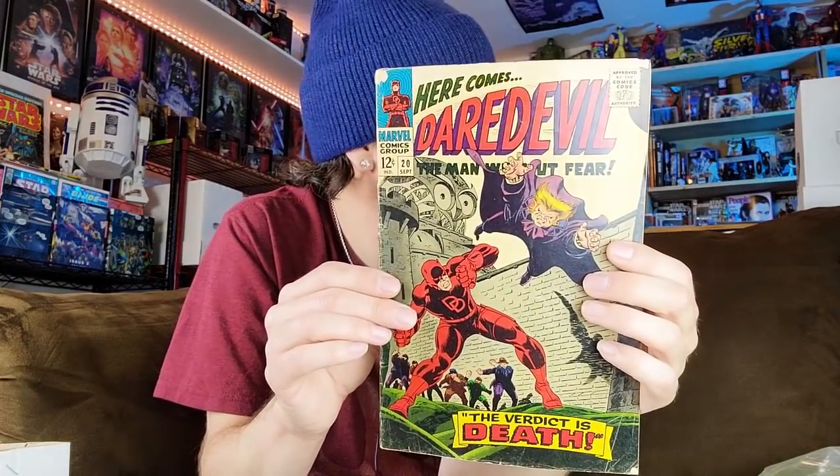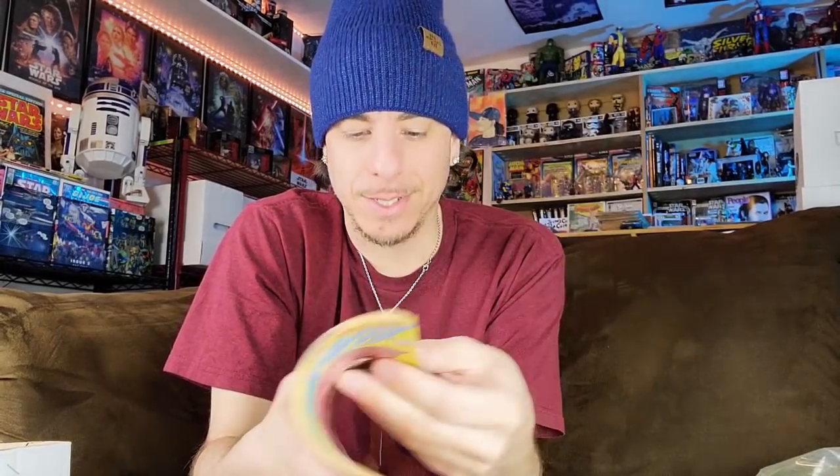Another Daredevil — again pretty beat up but not as bad as number two; this is issue number 20. And we got more Daredevil: 181 — the death of Elektra. I'll press this bad boy up; I just gave one away in a patron contest actually. And here's 190 — I believe this is the resurrection or rebirth of Elektra.